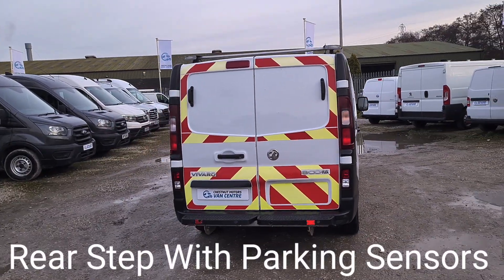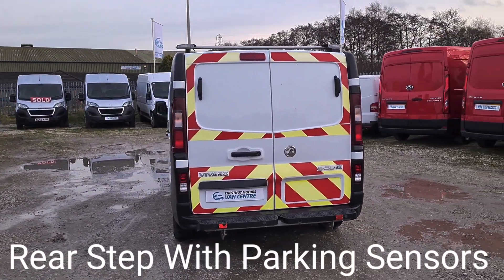Twin side loading doors, double rear doors at the back. It's also got rear parking sensors.